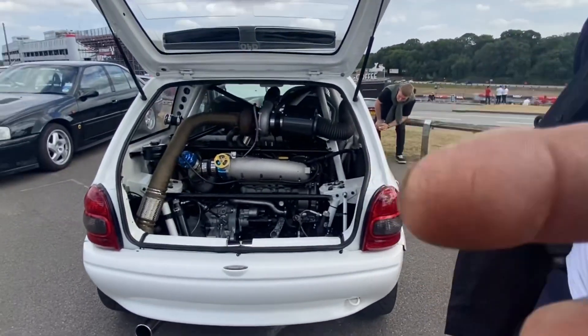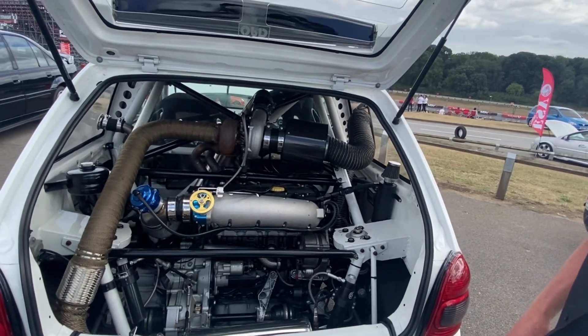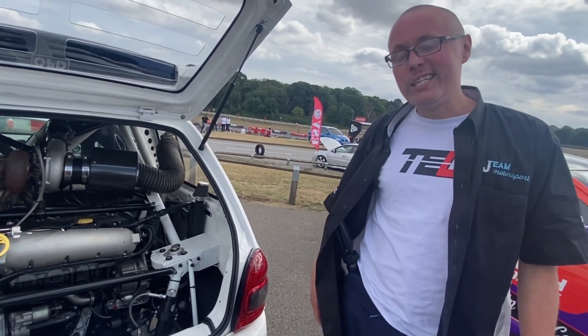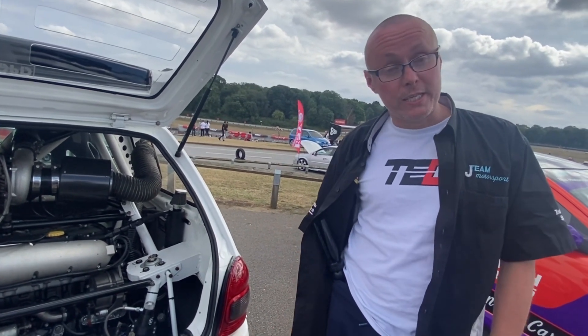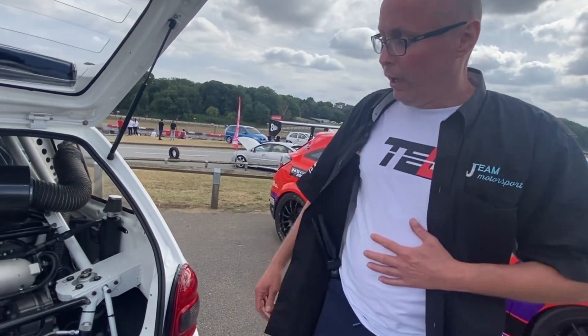I'd just like to know basically about the build you've made really. So basically we've got a Corsa. It's fully space framed, it's got two 2-litre turbos. Each engine makes around 600 horsepower, six-speed gearboxes. It's been a labor of love for the past 10 years — it's a bit of fun.